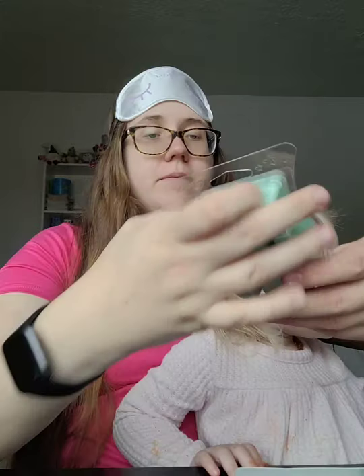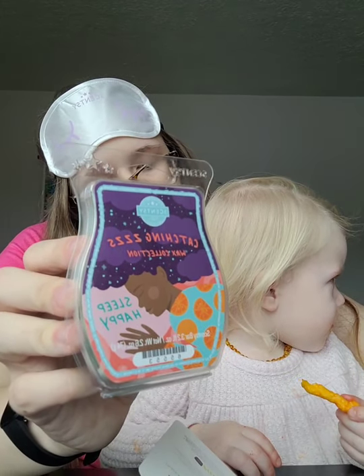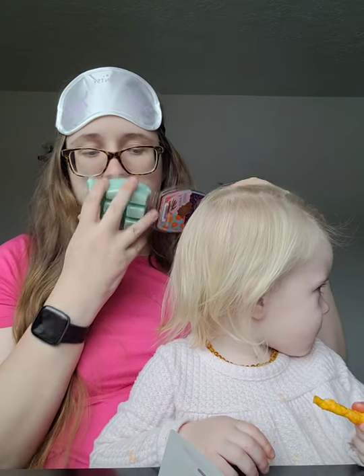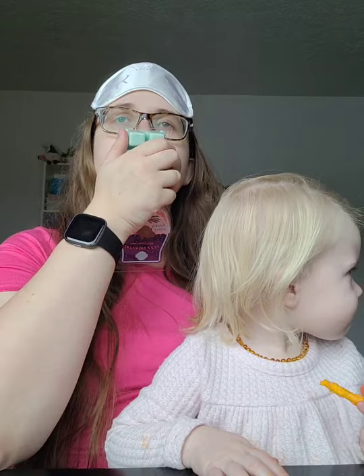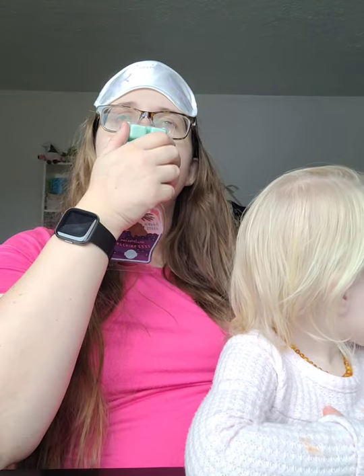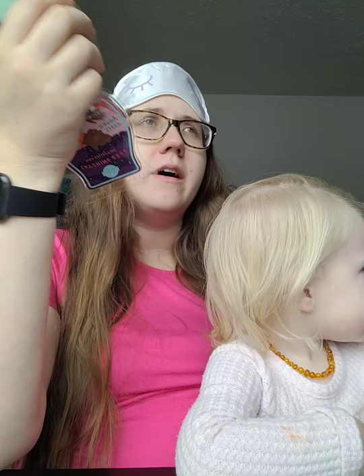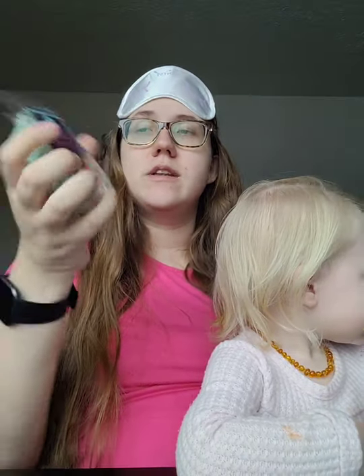Next is Sleep Happy. It is described as drift off to dreamland where delicate violet and bergamot rest on musk clouds. This is more of a green scent, I feel. I definitely smell the bergamot. The bergamot can be taken as a masculine smell, but this is definitely not like a cologne masculine — it's just more earthy and green. Very refreshing. If someone gave you a massage with this scent in a spa, it would smell amazing. So this is Sleep Happy.